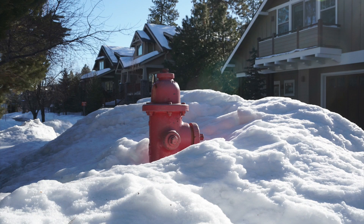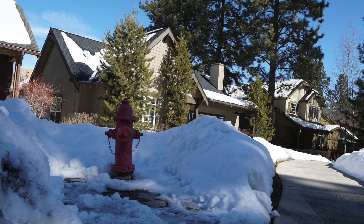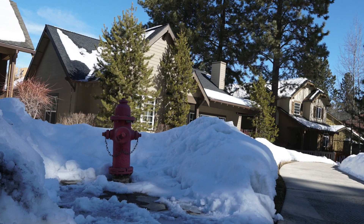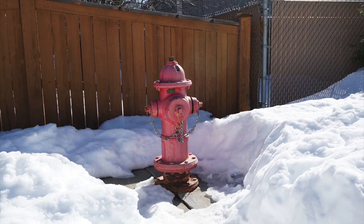Not only do we have to search for the hydrant, then we have to dig it out. There is no city ordinance that requires homeowners or business owners to clear their hydrants. But if you can clear a three-foot radius from your hydrant and a pathway to the street, that would make our job a lot easier and help us fight that fire effectively, quickly, and protect lives and property.